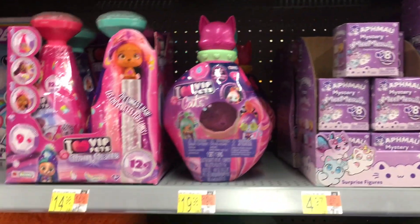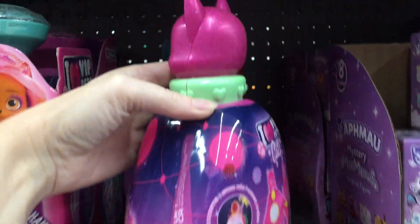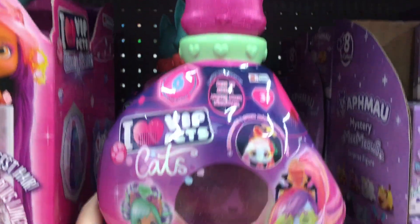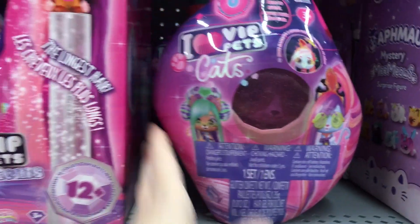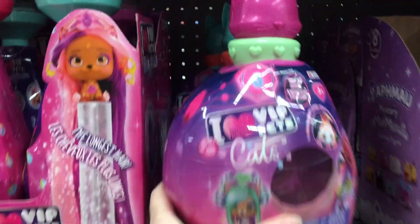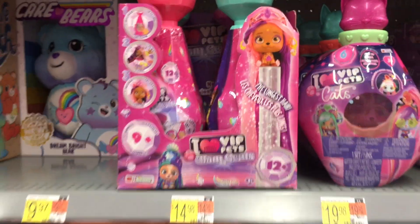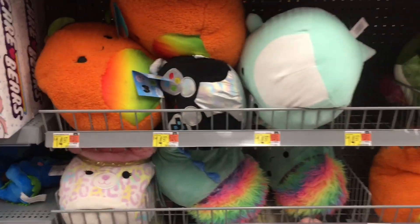They're sold out of the small doll. And then it looks like I Heart VIP Pets have something new with cats. Look at that — they usually have the pups. So I Heart VIP Pet cats, and they come in this little bottle and the stopper up top, like a perfume bottle, is a cat head. That's my first time seeing those.